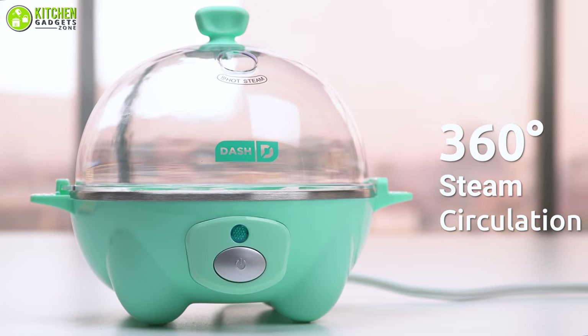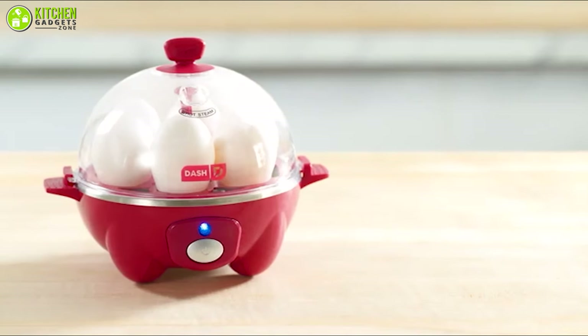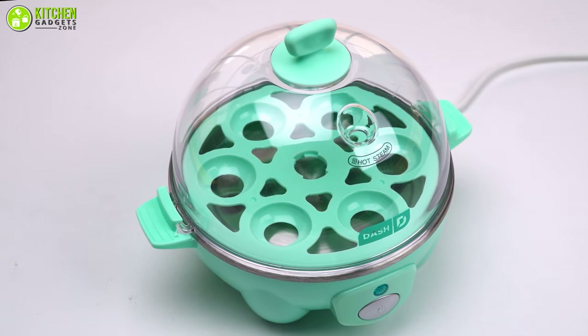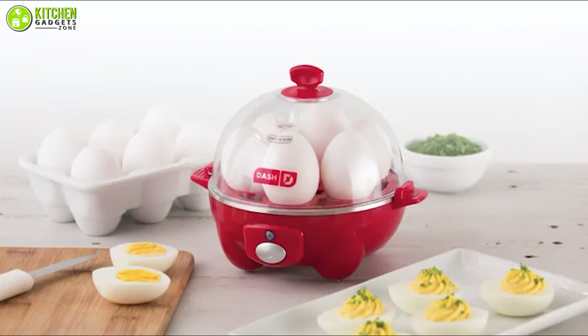It has a 360-degree steam circulation that cooks evenly and retains nutrients while eliminating the need for boiling water. Overall, this cute Dash Rapid Egg Cooker is the perfect all-in-one egg cooker solution for you that you can buy right now.